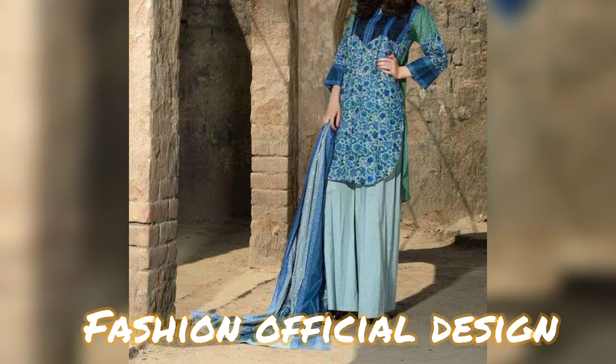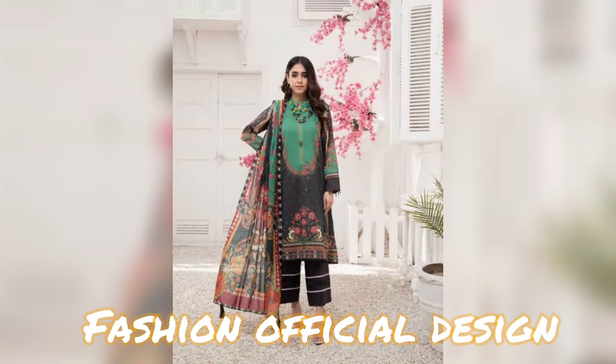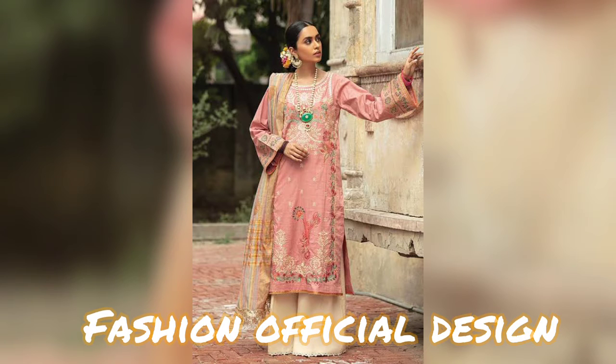You will see plaza suit designs — 3-piece and 2-piece designs. These are new trending plaza suit designs with nice color combinations and attractive dresses. Plaza suits are popular with girls who like simple and stylish outfits.